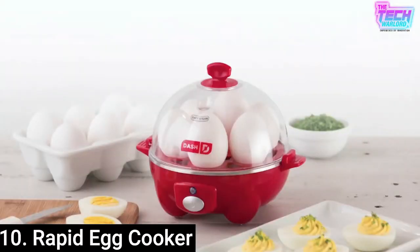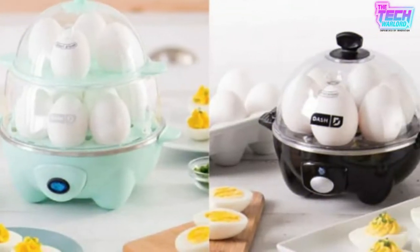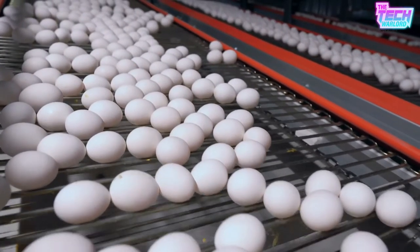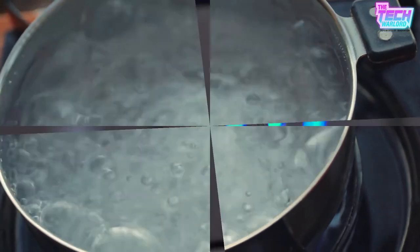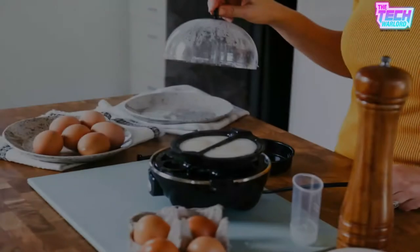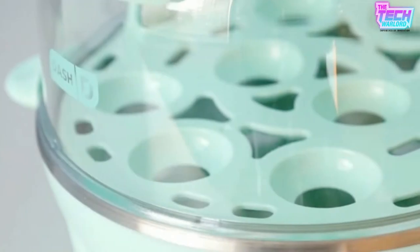Number 10 is a Rapid Egg Cooker. This device cooks six eggs in whatever way you want them, including hard, medium, and soft-boiled eggs, two poached eggs, scrambled eggs, and more. Don't be stuck waiting for the water to boil while hanging over a burner. You can now boil eggs with the press of a button — yes, it's that simple. Our Rapid Egg Cooker is a small countertop gadget that properly cooks up to seven eggs in minutes with easy-to-peel shells.